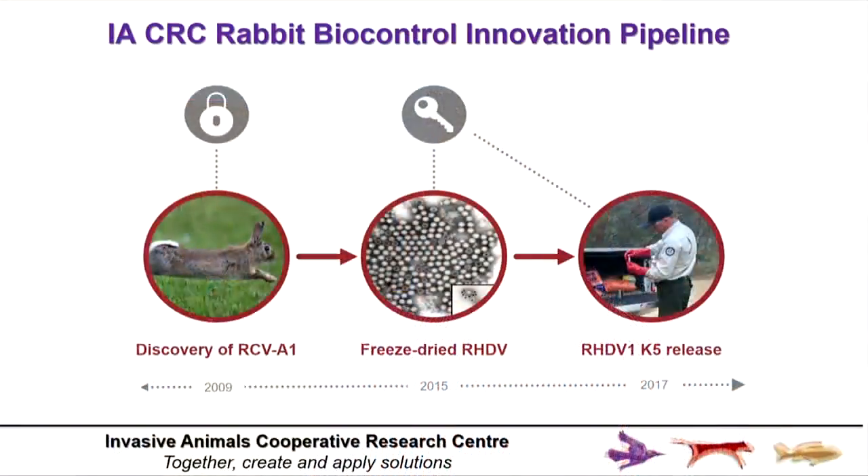That was the starting point for the current CRC rabbit program. It enabled us to look at the first cab off the rank: a global search of naturally occurring overseas strains of calicivirus to find the strain or strains that would basically deal with that lock. Through an evaluation of 38 variants, we landed on the fifth strain from Victoria — aptly named the K5 strain.